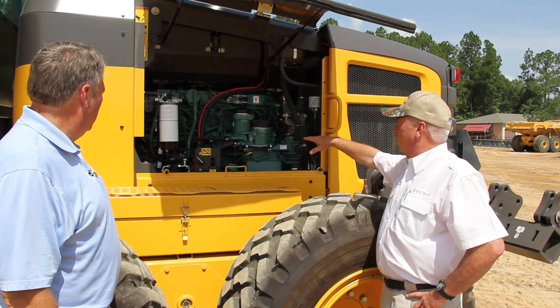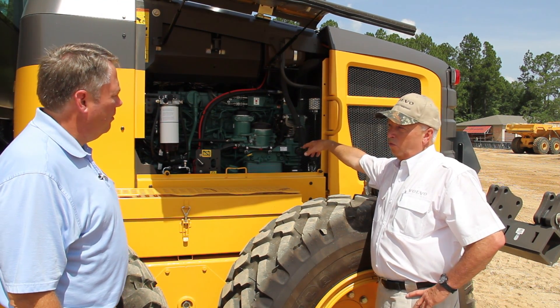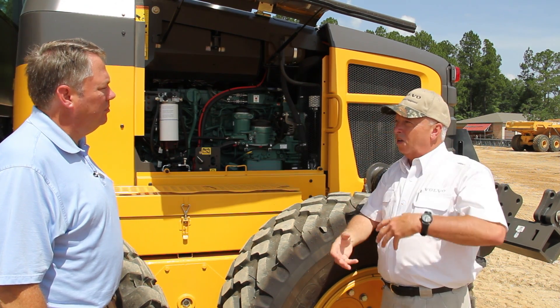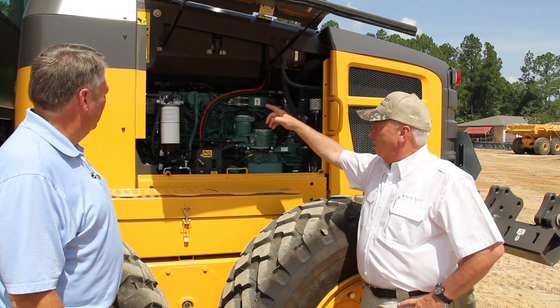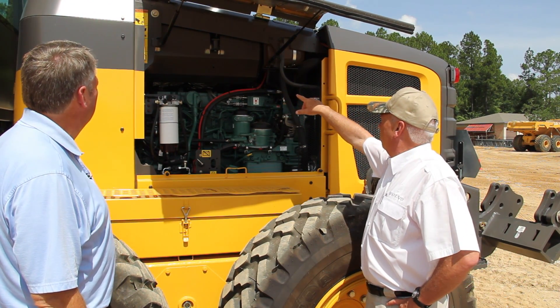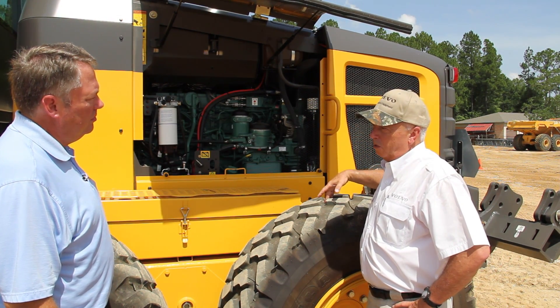All your service points are over on the left-hand side here. You've got two cartridge-type oil filters, which are really a great feature. You don't have the big spin-on filters, so your cost on the filters is lower and there's less going in the landfill. Your fuel filter and diesel particulate filter are up here. It's a closed system for the cooling system as well.